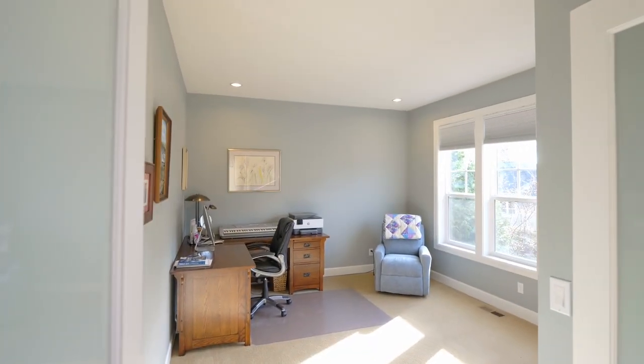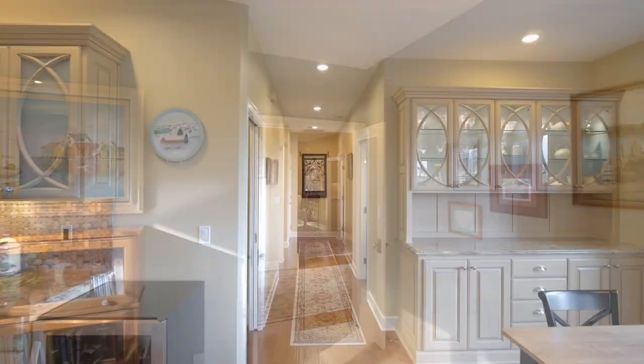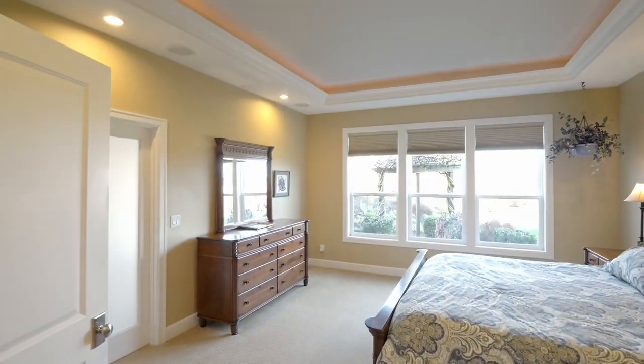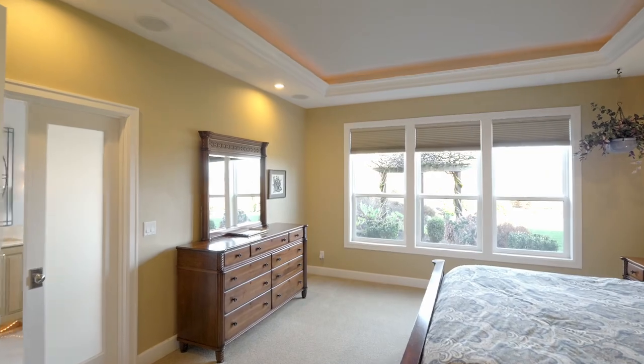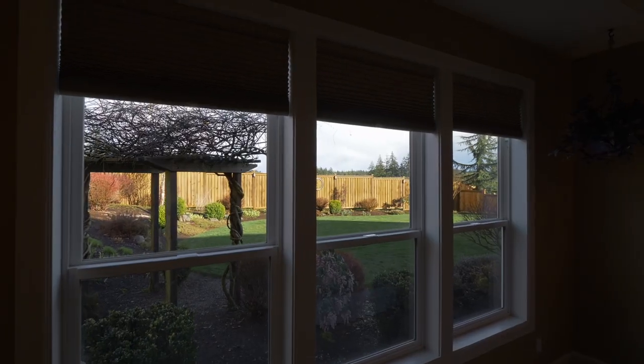Double doors open to the main level office filled with natural light. Unwind in the primary suite designed with a tray ceiling, custom lighting, and a speaker system that also includes the living room, bonus room, and patio.